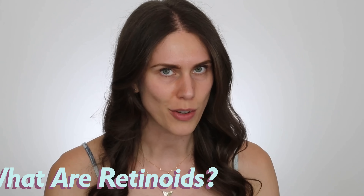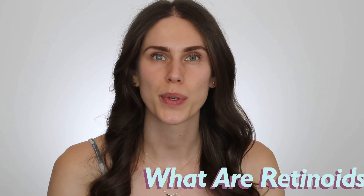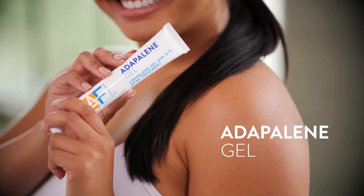Let's get started with what retinoids are. Retinoid is an umbrella term — these are vitamin A molecules. Retinol is what we see over the counter quite often. Retinaldehyde is the most potent you can get over the counter without a prescription. But retinoic acid is the most potent form; you can only get that in a prescription format. And yes, it's intense. A lot of people have this retinization period where their skin has to get used to a retinoid because of how intense it is.